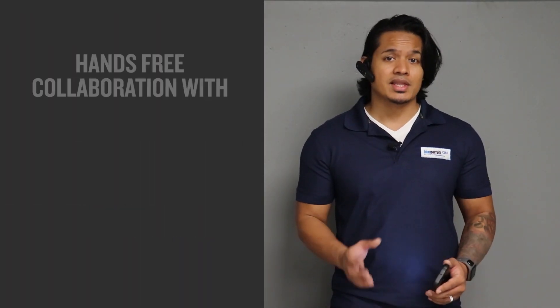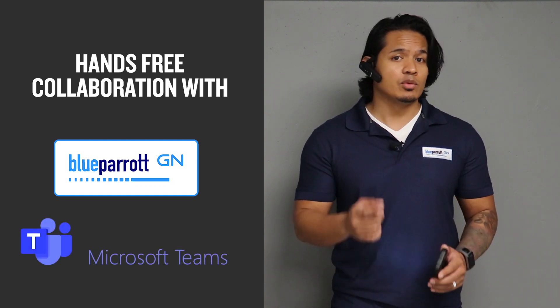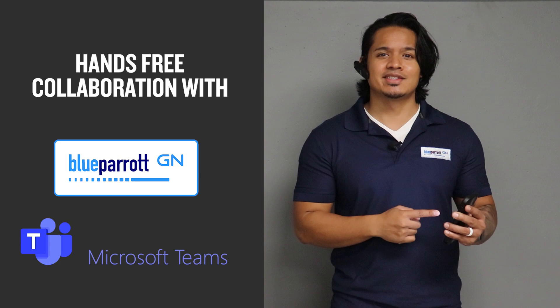Give your first-line workers the hands-free wireless collaboration experience to be productive with Blue Parrot and Microsoft Teams walkie-talkie.